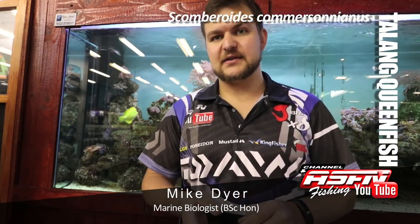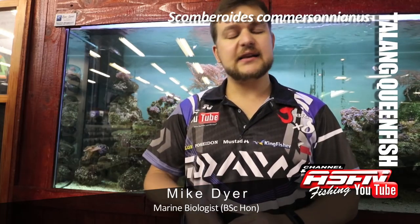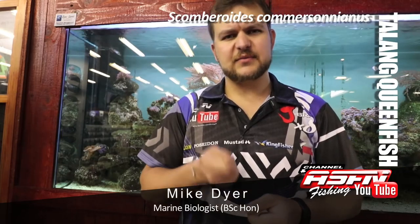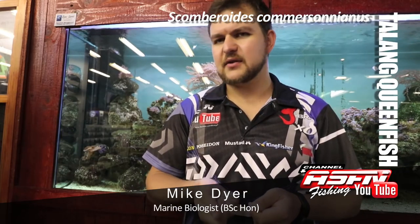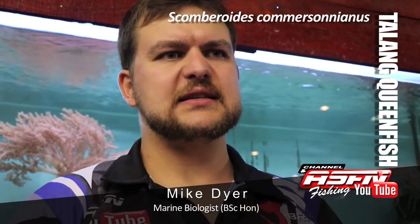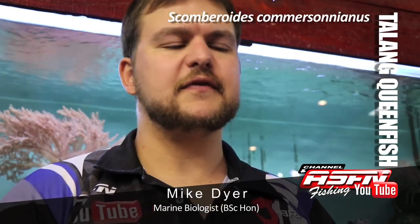They give an amazing fight — they're very aerial, so they jump in the air a lot. They fight very keenly and you can target them with extremely light tackle. A light spinning rod is ideal for me — something like a 3,000 or 4,000 sized reel and a light seven-foot rod is perfect for them.